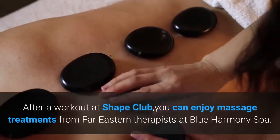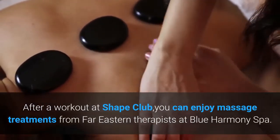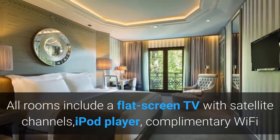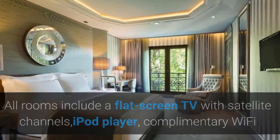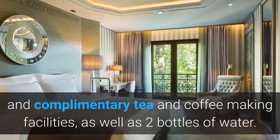After a workout at Shape Club, you can enjoy massage treatments from Far Eastern therapists at Blue Harmony Spa. All rooms include a flat-screen TV with satellite channels, iPod player, complimentary Wi-Fi and complimentary tea and coffee-making facilities, as well as two bottles of water.